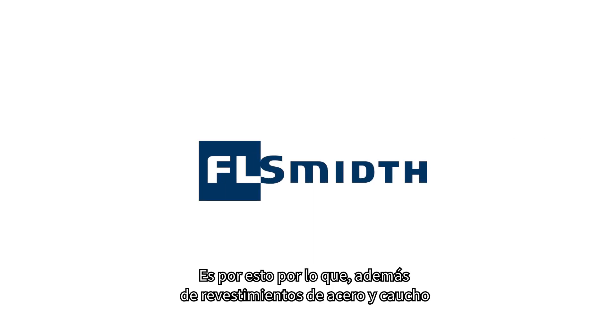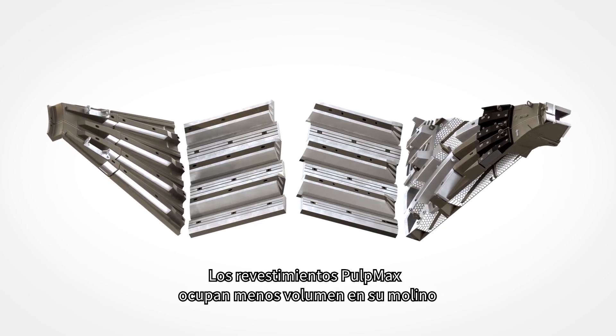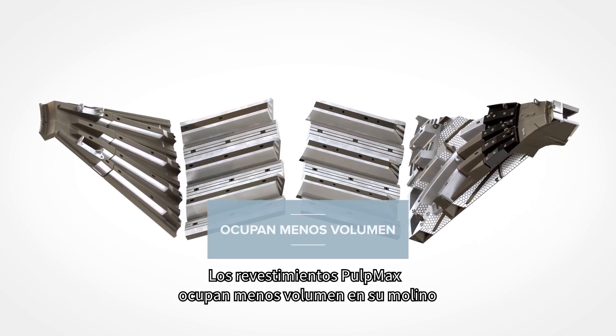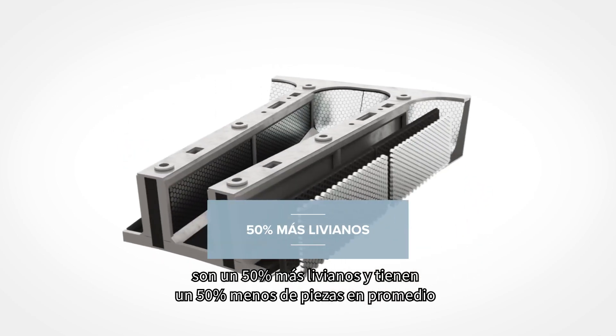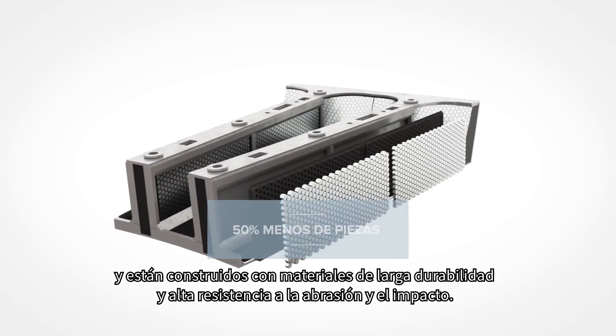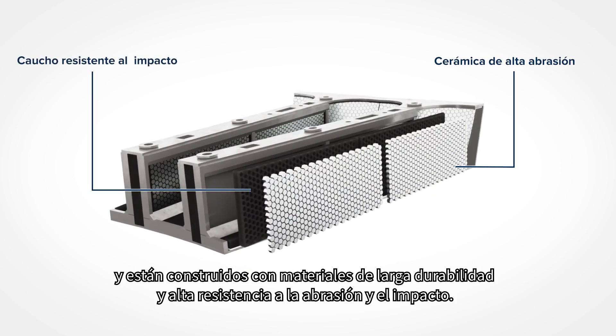That's why, along with rubber and steel liners, we offer Pulp Max Composite Mill Liners. Pulp Max Liners occupy less volume in your mill, are 50% lighter and have 50% fewer parts on average, and are built with long-lasting, high abrasion and impact-resistant materials.